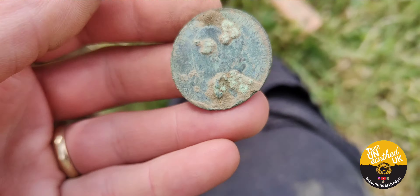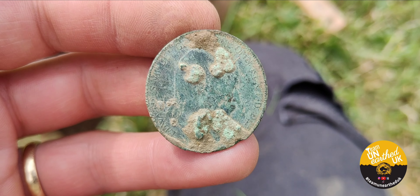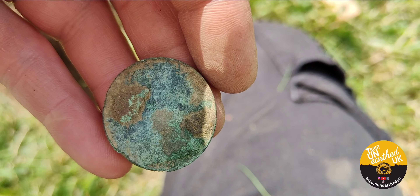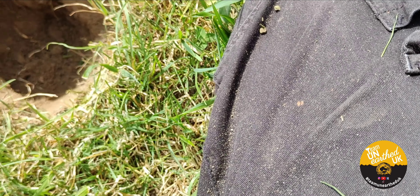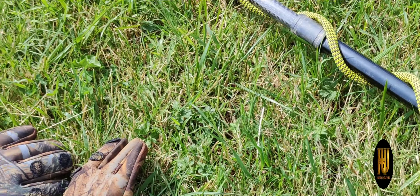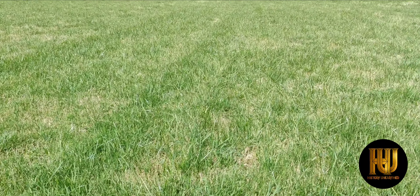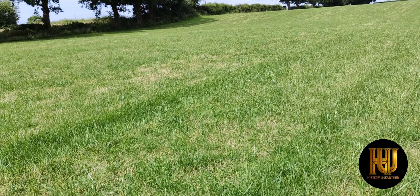First coin. Edward the 7th, 1907. Not too bad. Pretty good day so far, lots of nice wildlife. It's just good to get out. I think I've taken more photos of that area than I have dug holes, but sometimes that's what it's all about — just being out.